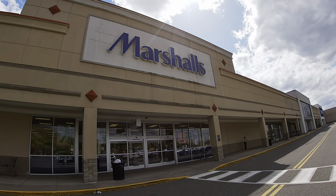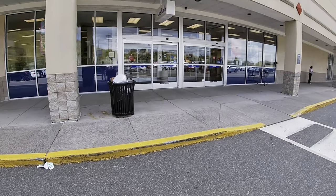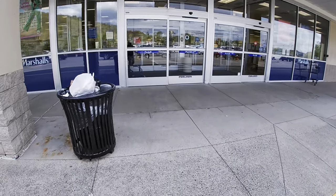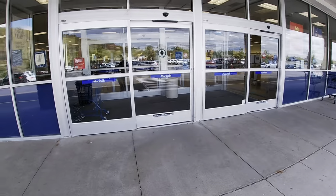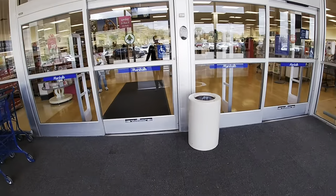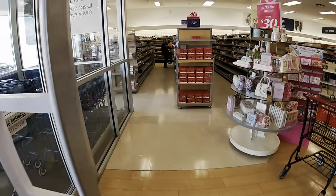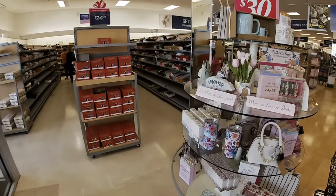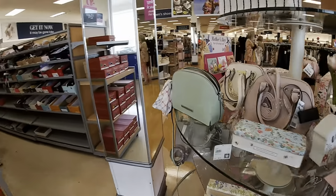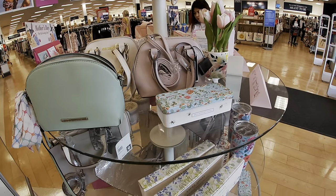Hey everybody, welcome back to Shawnee's Shopping Sagas. We're on our way into Marshall's. Hopefully they have some stuff today because I usually don't come to Marshall's on a Monday, because I know that they pretty much run through the store all weekend. Let's see, hopefully they got some new stuff in here for us to look at.